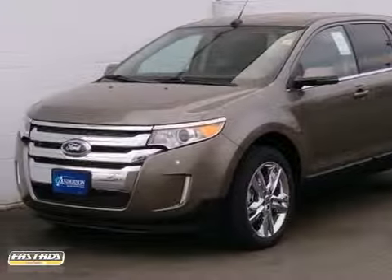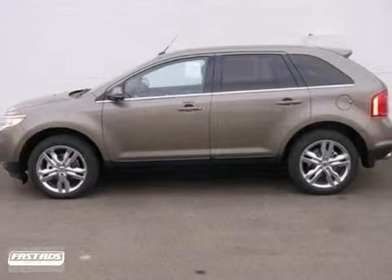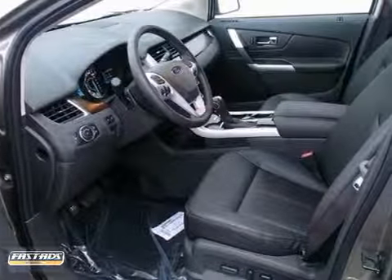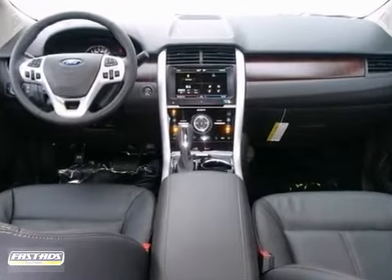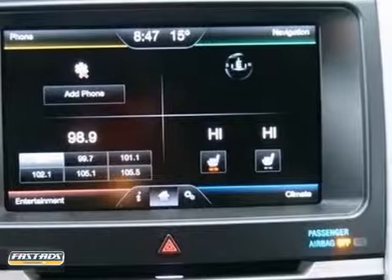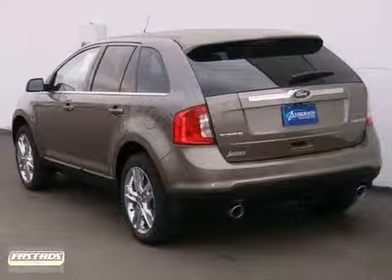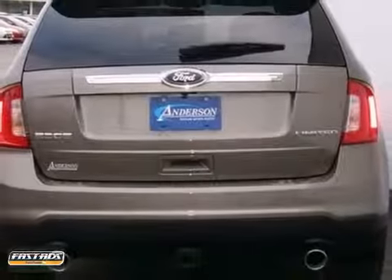We're proud to present this 2013 Ford Edge, represented in mineral gray metallic, while fuel efficiency comes in at 27 Highway and 19 City. And underneath the hood, you'll find a V6 engine. Purchase this Ford with confidence, knowing it's backed by a 36-month, 36,000-mile warranty. Come on in and take your test drive.